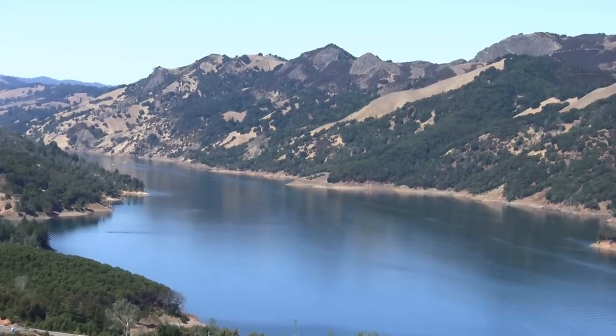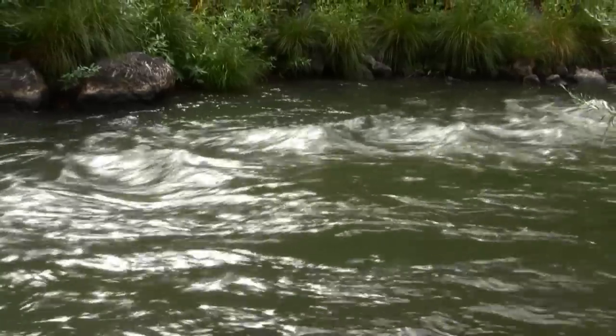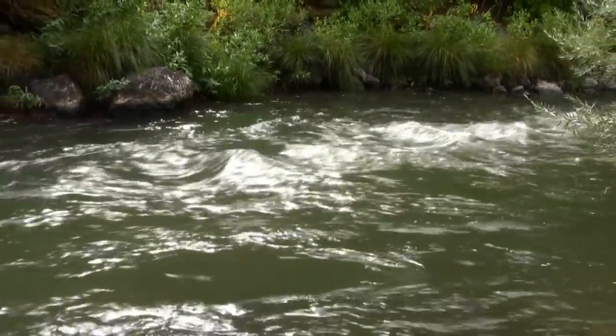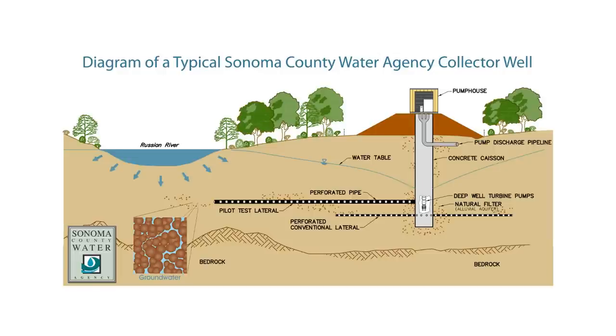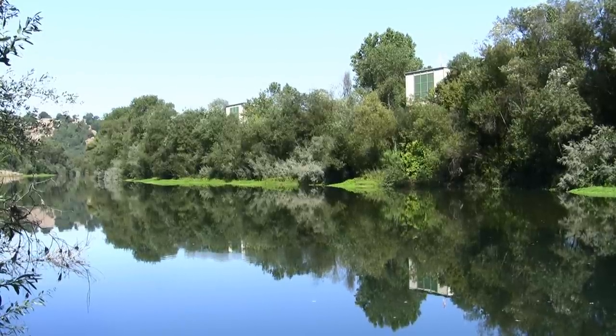These reservoirs capture rainfall during the winter months and release it into the Russian River during the dry summer months. To supply drinking water to our customers, the Water Agency uses a unique riverbank filtration system consisting of six collector wells adjacent to the Russian River near Forestville and the Wooler Bridge. These collector wells pump naturally filtered groundwater through the sand and gravel beneath the Russian River.